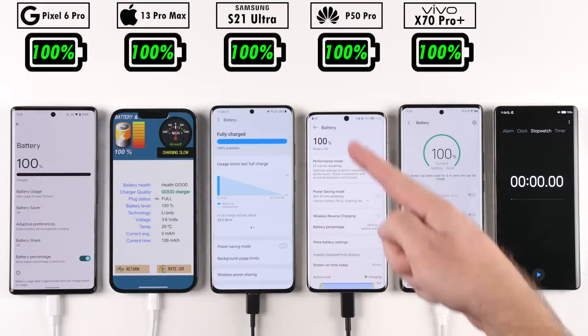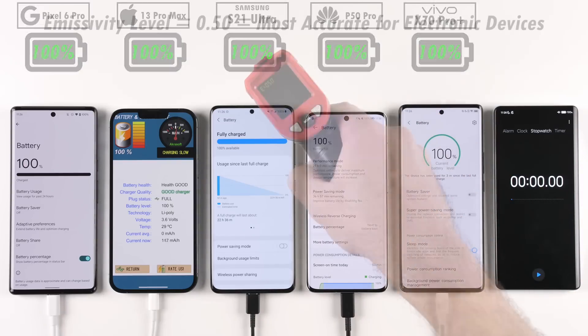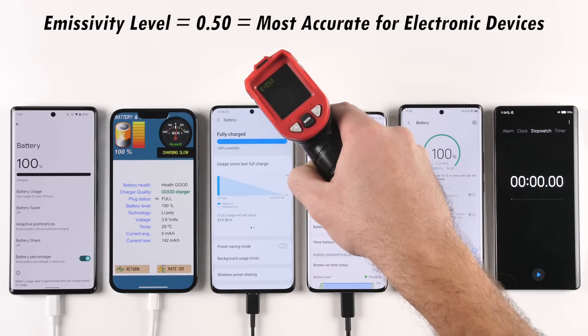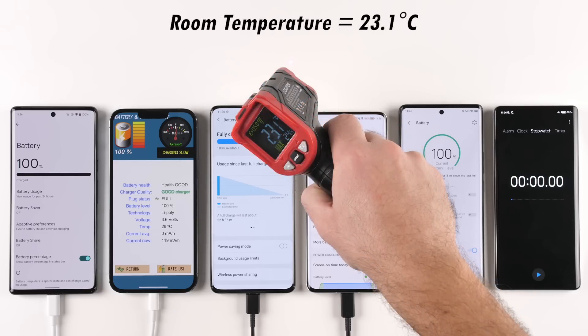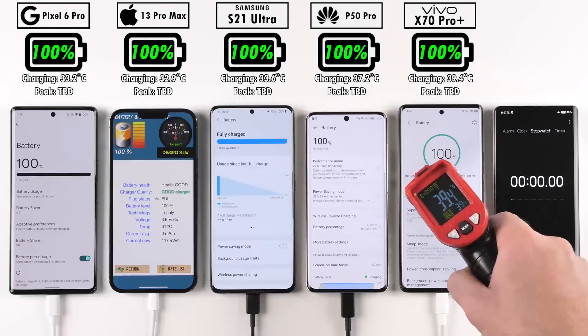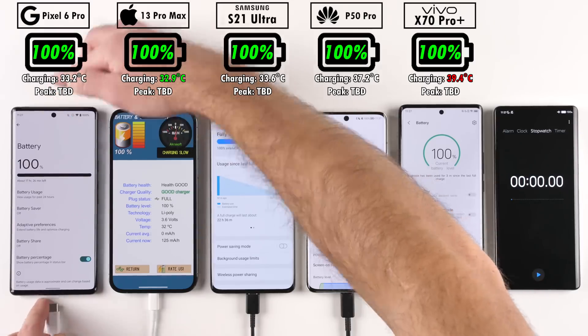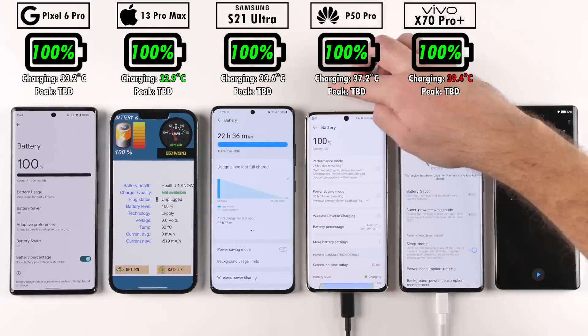Before we get the drain test going, all phones are confirmed at 100% and currently plugged in. We will be testing temperature gain after each time interval. The room temperature is sitting at about 23.1 degrees Celsius with an infrared heat gun. Testing temperature at the start, all phones are plugged in, so comparisons aren't yet meaningful — the Vivo is the hottest and the iPhone is the coolest, though this will change as we start draining.